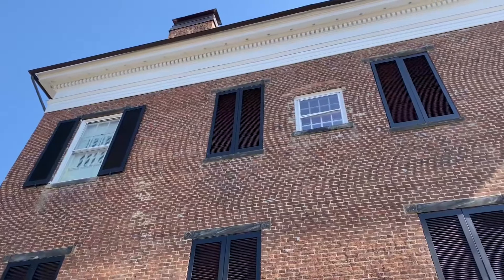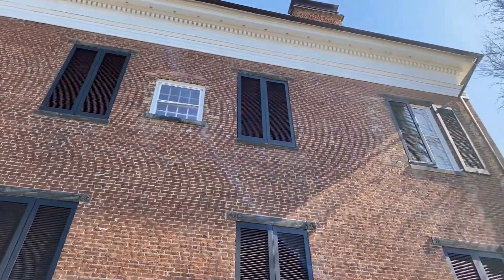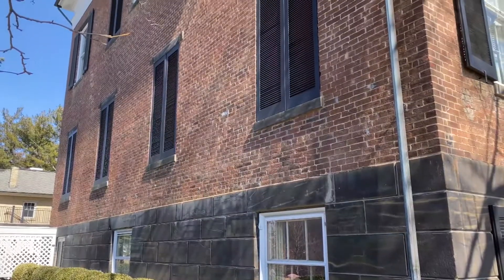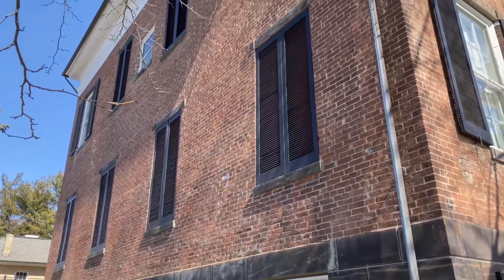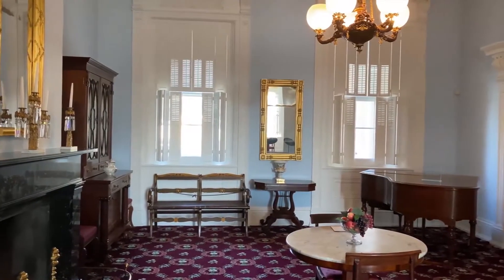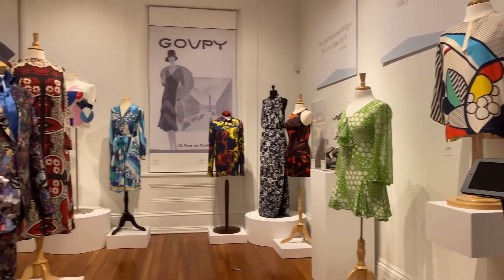Behind me is the western wing or western facade of the Reese Peters House, the main building on this property. This is our museum and on the first floor is where we have our historical rooms and collections, and upstairs is where we have our temporary art exhibitions.